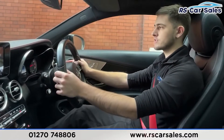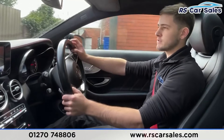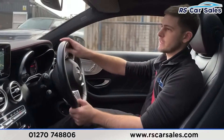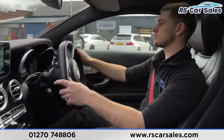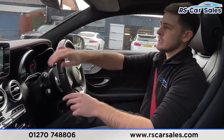Straight into reverse — no problems at all. We've got our reversing camera on the screen. Then the last test is driving over a speed bump — listen out for any knocks or bangs... there we go, completely faultless. No knocks or bangs throughout this whole journey, which of course you'd be listening out for if you were here with me today.